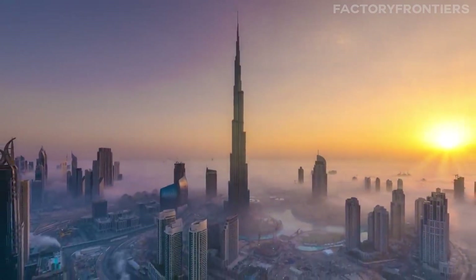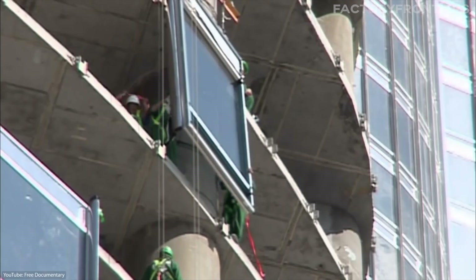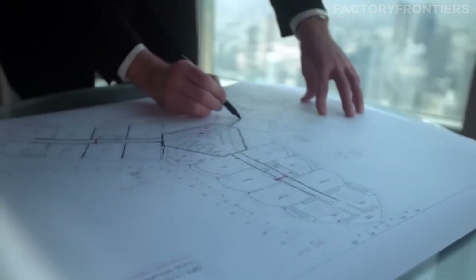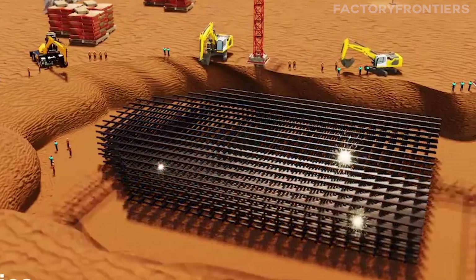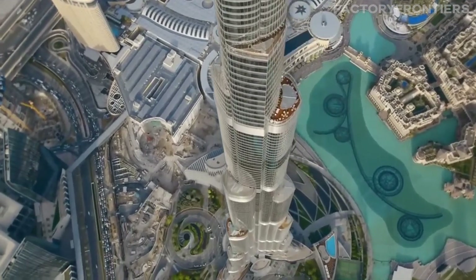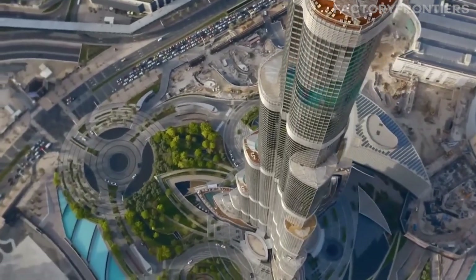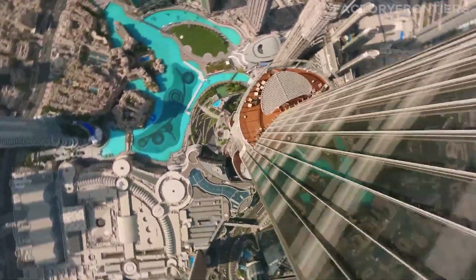Its sleek, tapering form is instantly recognizable, but the real magic lies in the cutting-edge design and materials that allow this behemoth to reach such heights while withstanding the forces of nature. In this video, we'll take you inside the Burj Khalifa to uncover the groundbreaking engineering secrets that make this architectural icon a true miracle of modern science. From its record-breaking foundations to its high-tech facade, we'll explore how every element works together to create a tower that seems to defy the very laws of physics.